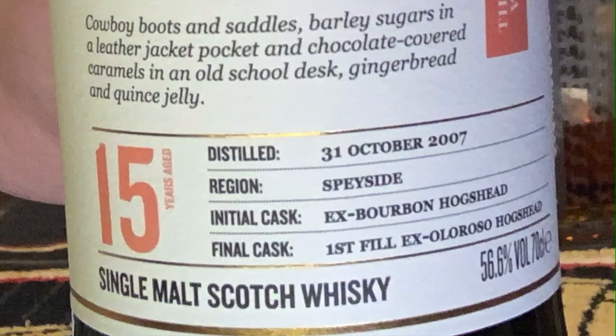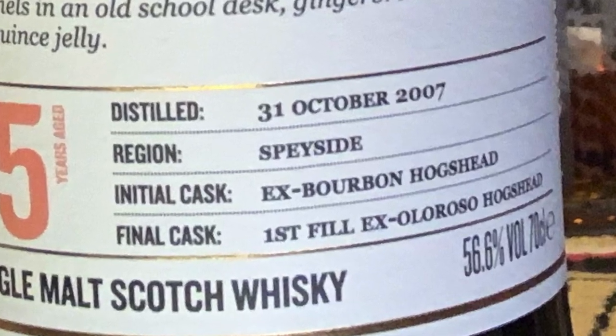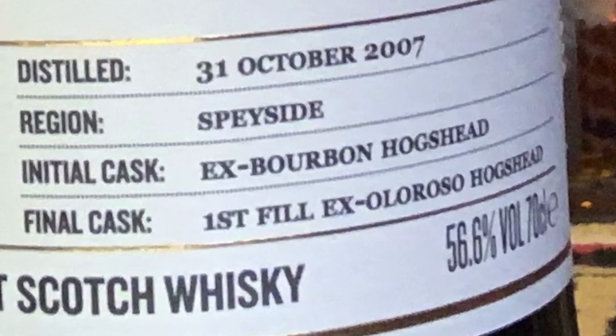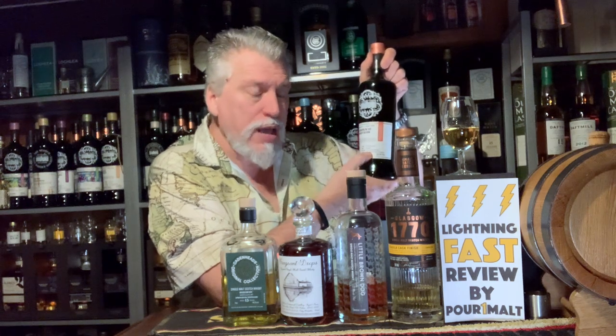Another term you might see is "Hogshead" — that's what's on this label. It says it was in ex-bourbon Hogsheads, and then its second cask was a first fill ex-oloroso Hogshead. A Hogshead is another size of cask — it's bigger than a barrel, usually made from the oak of a barrel but larger in size, and Hogsheads are used a lot for Scotch whiskey.